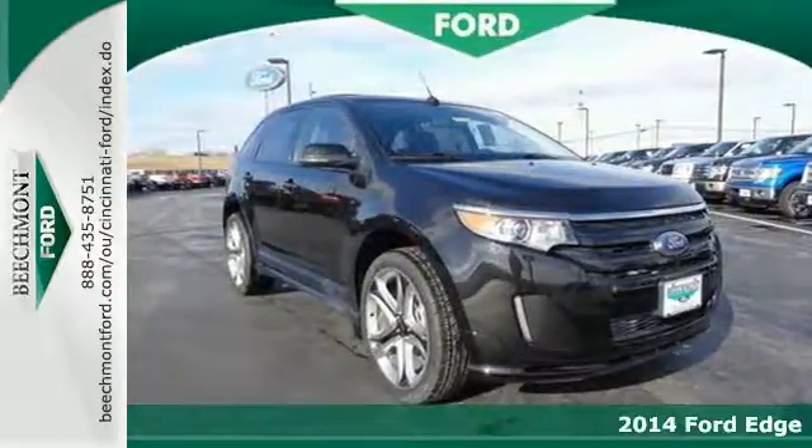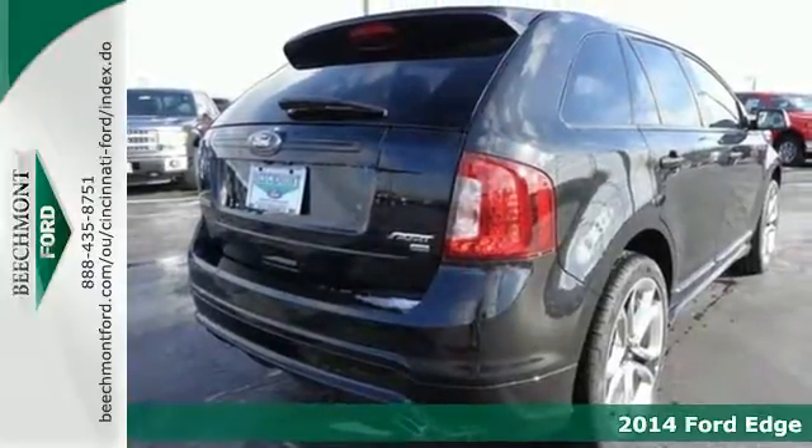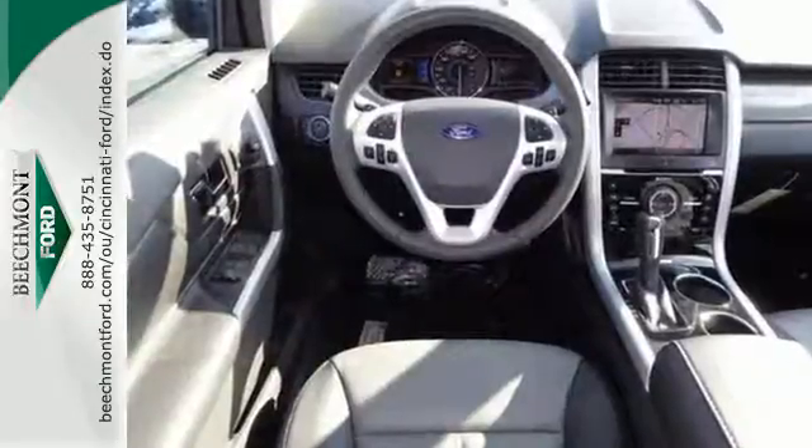It's a 2014 Ford Edge. Errands? Sporting events? Road trips? This Edge has you covered no matter where you're headed. This spacious crossover gives you plenty of room to pack in the whole gang, or stretch out in comfort.